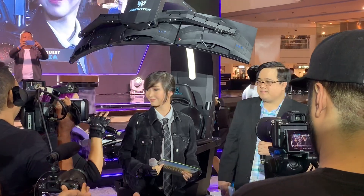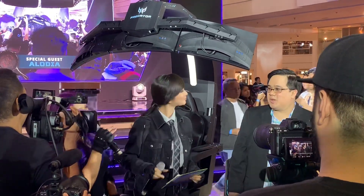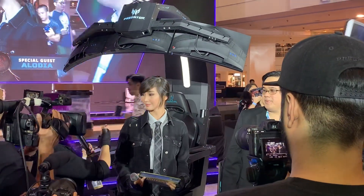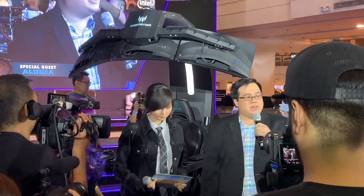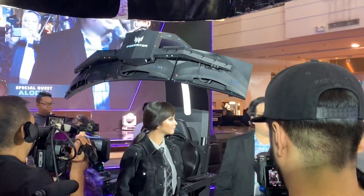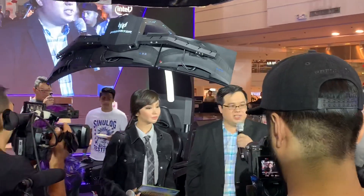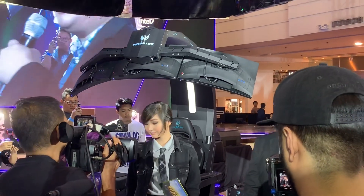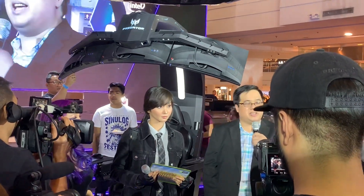The computer is actually very powerful, so it can handle all the graphics. Everyone was looking at it and you were just like, I'm enjoying my game right now — oh, you guys are here! Alright, so Brian, we want to know: what are the features of the Predator Thronos? So the Predator Thronos is a motorized gaming battle station, equipped with three 27-inch gaming monitors.